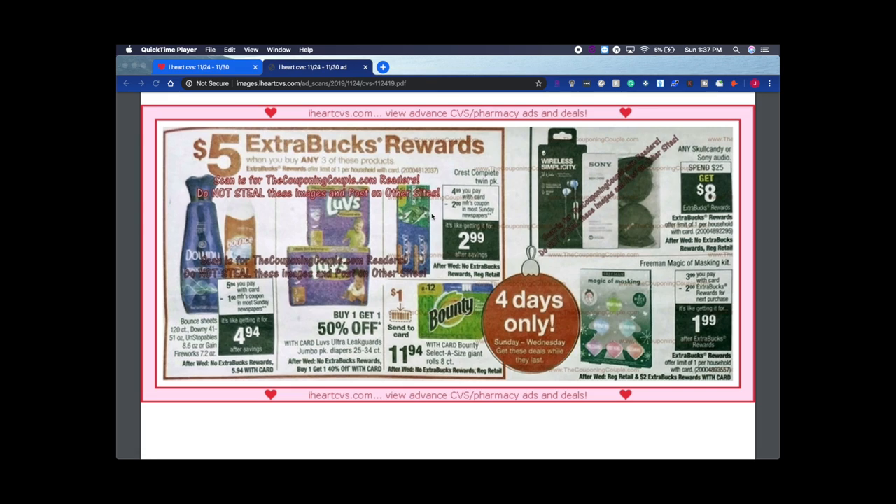My best scenario would be to do the Crest twin pack — three twin packs would be $15 before tax. Use three $2 manufacturer coupons: that's $6 off, so $9 out of pocket, then get $5 back — making it $4 for six tubes. That's a great deal, and if you have a CRT to stack with it, you could get it for potentially $1 or even free. Also, Skullcandy or Sony audio is spend $25 get $8.